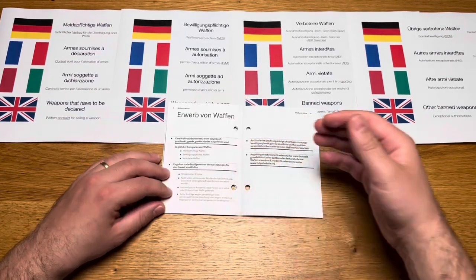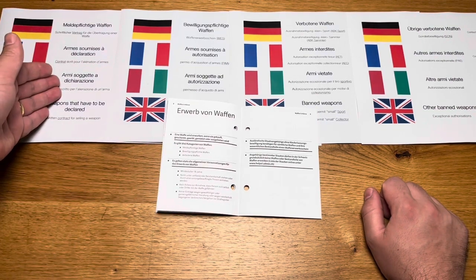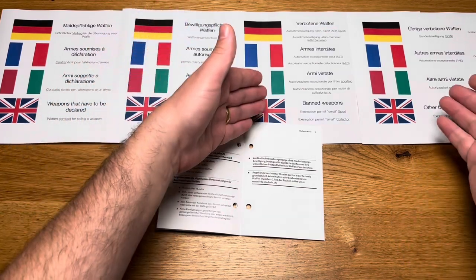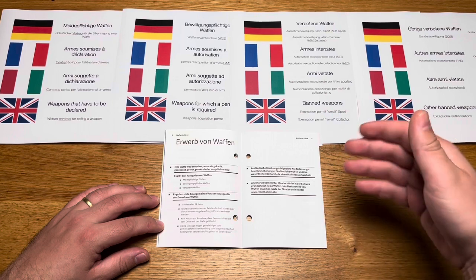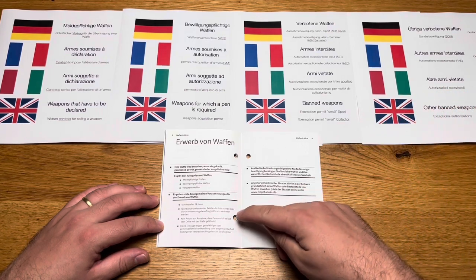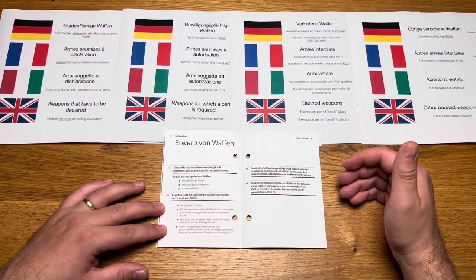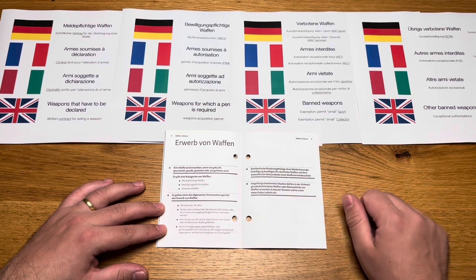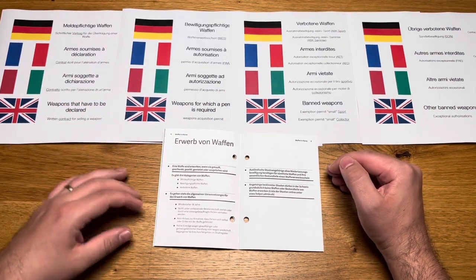When someone acquires a weapon — whether by purchase, gift, inheritance, rent or loan — depending on the type of weapon they need either a contract subject to registration, a weapon acquisition certificate, weapon subject to authorization, or an exceptional authorization for prohibited weapons. The general requirements are always: minimum age of 18 years, not under comprehensive supervision, no reason to believe the person will cause harm, and no record of violent or repeated criminal acts. Foreign nationals without a settlement permit require a firearm acquisition certificate for all weapons.